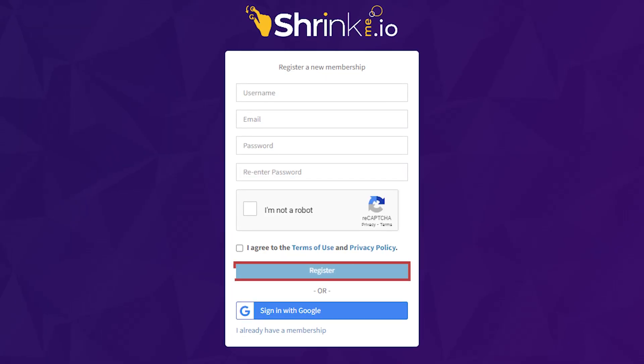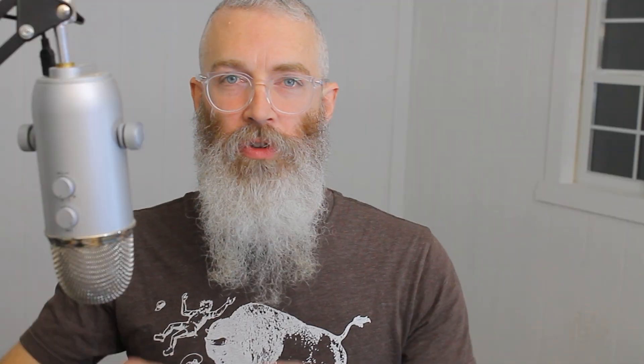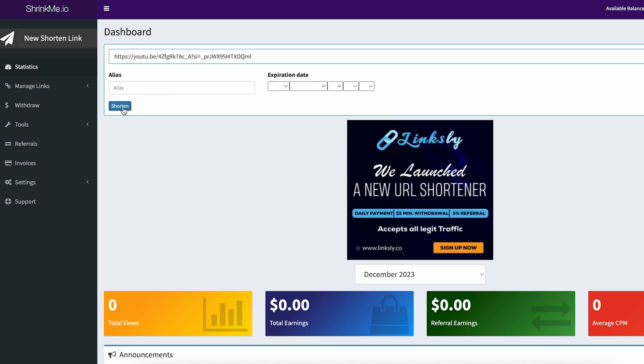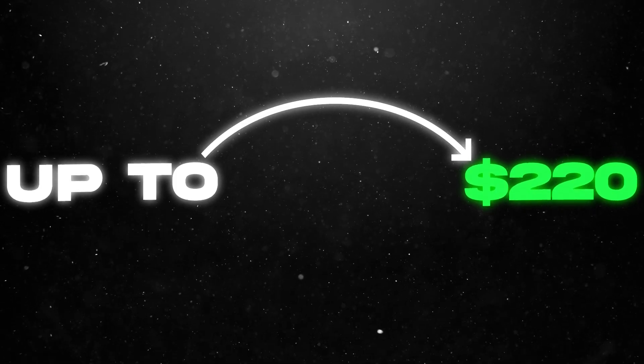This is great because you can create an account 100% for free. Just click register and go through the steps of creating the account. It's a link shortening service, which means you can grab a link to any website on the internet and paste it right here in your shrinkme.io dashboard. It will shorten the link, and when people click on your little link, you can get paid up to $220 for 1,000 clicks.